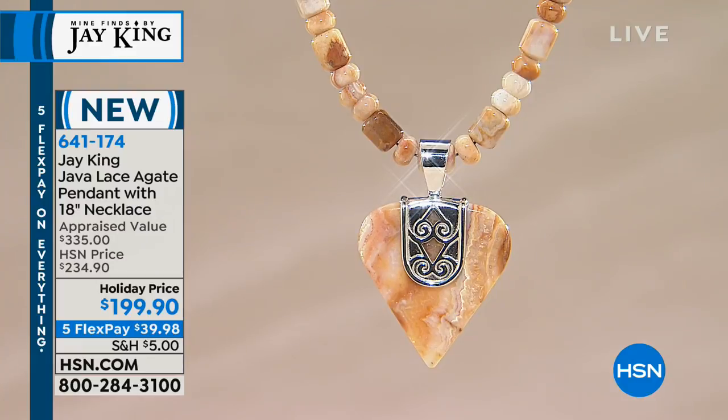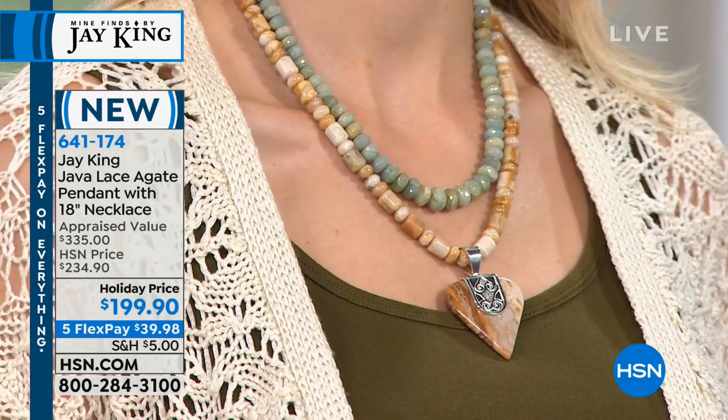Every designer I've ever known — even the really famous designers — they've at one time in their life incorporated hearts or crosses into their designs. I guarantee it. It's just something you do. They're the two most popular silhouettes.